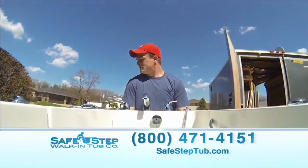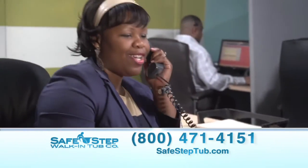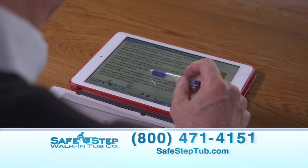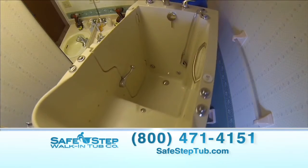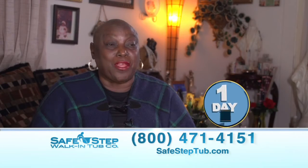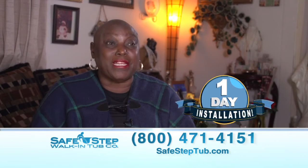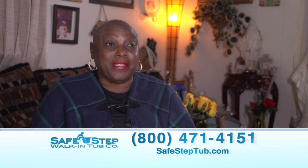Mary couldn't believe how easy and convenient the entire SafeStep experience was, from the very first phone call she made to the in-home consultation and the installation of her new tub. 'They came and installed it within five hours, which I thought would have been longer, and there was no mess — they cleaned up behind themselves. It was so easy, so simply done within five hours.'